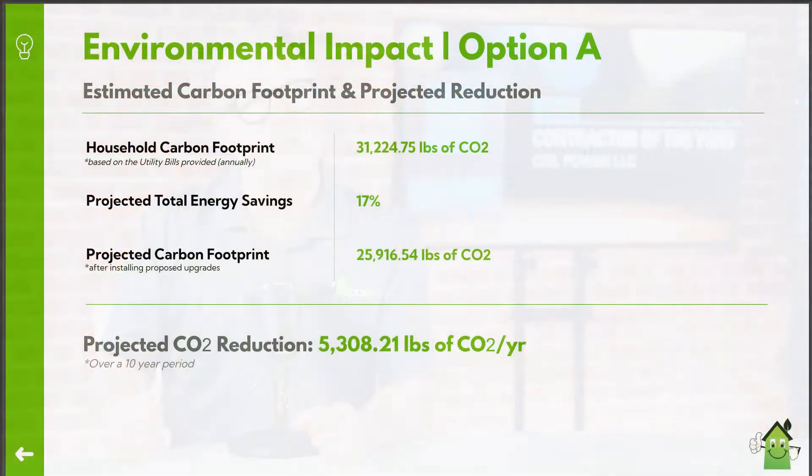Additionally, the report features a summary of the projected energy savings you can achieve by implementing the recommended improvements, and also includes a summary of the environmental benefits of these upgrades.